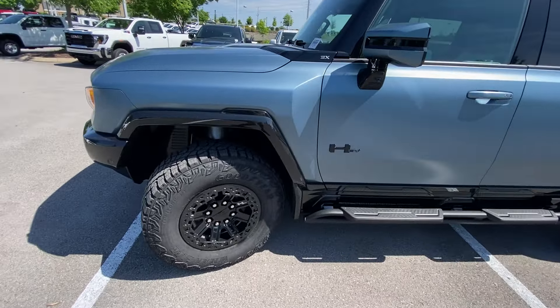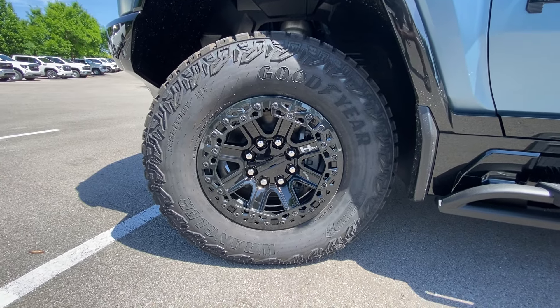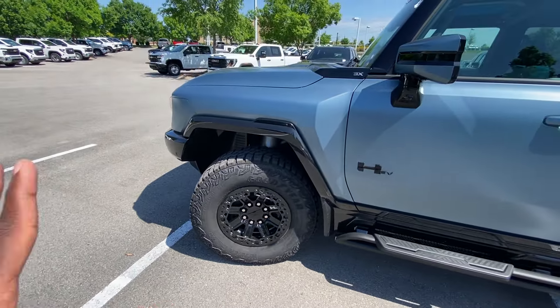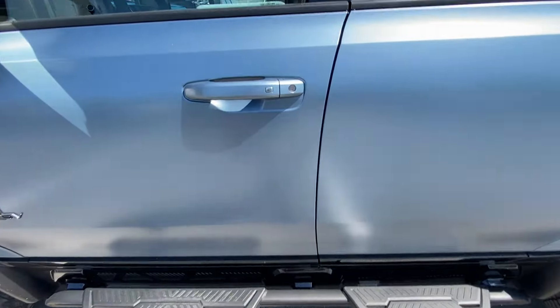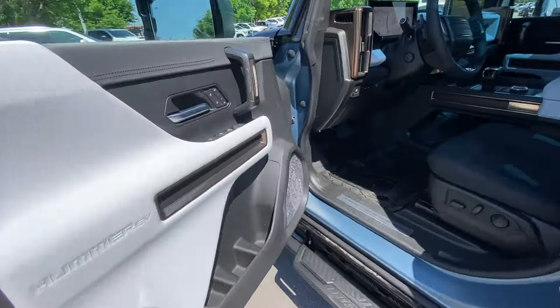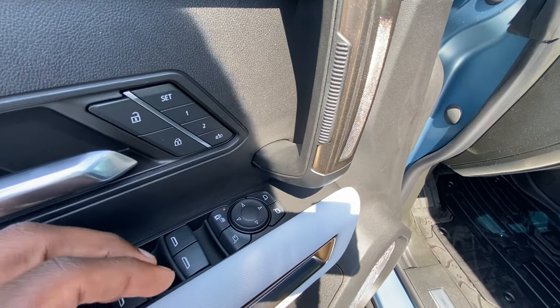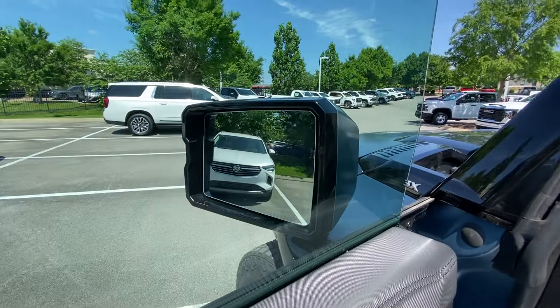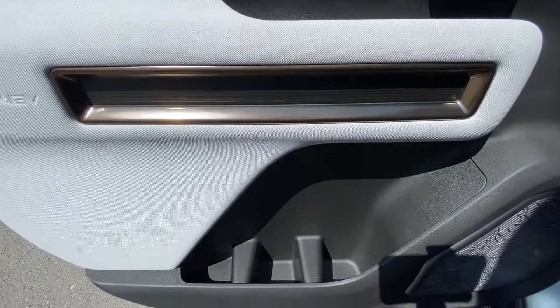We get these 18-inch custom gloss black wheels, specific to the Omega Edition. Passive keyless entry on all four doors, power door locks, memory seat functions, power windows, electronic rear window and door locks, and power folding side mirrors with blind spot monitors. Love the two-tone interior.